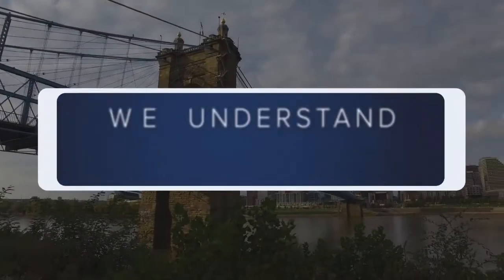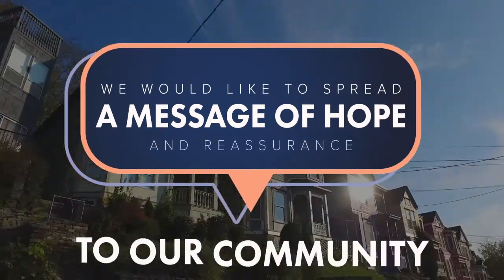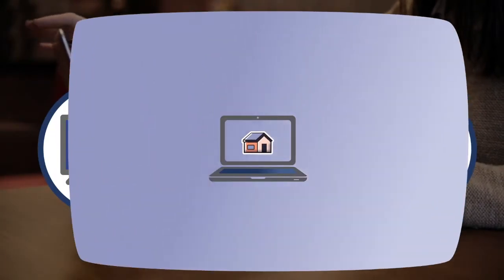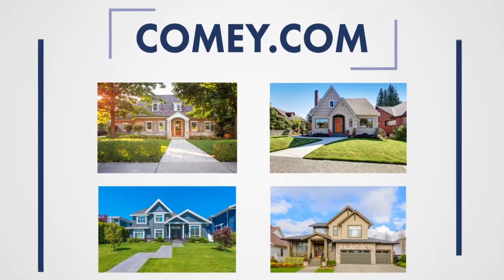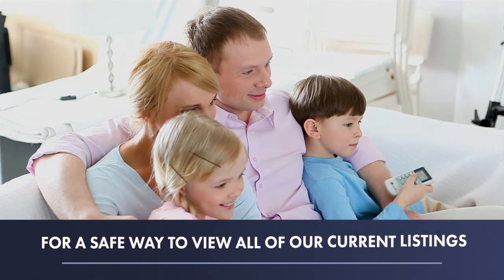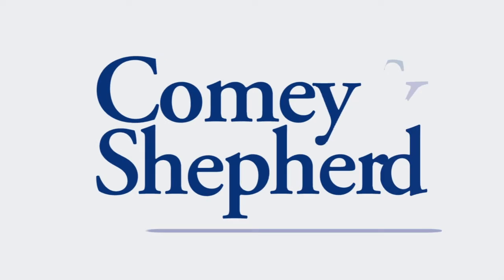At Comey and Shepherd, we understand this is a challenging time. We'd like to spread a message of hope and reassurance to our community by offering options to tour houses from the safety and comfort of your home. Visit us at Comey.com to view photos and videos of homes in your area. Watch the Comey and Shepherd Home Show for a safe way to view all of our current listings. Stay safe, stay smart, and enjoy virtual house hunting with Comey and Shepherd.